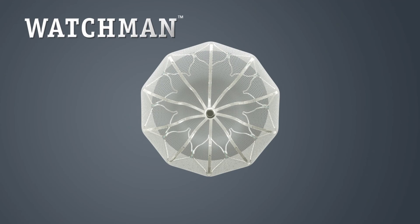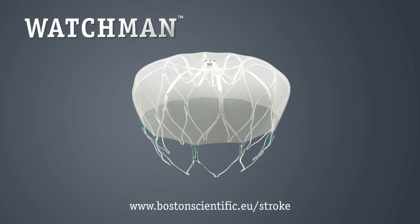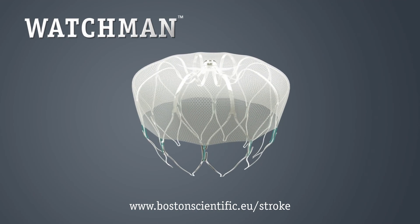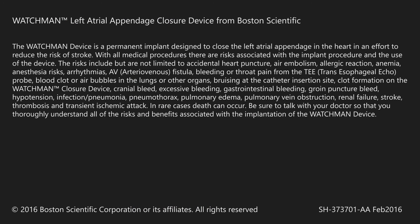The Watchman implant offers patients with AFib a potentially life-changing stroke risk treatment option, which could free you from the burden of long-term warfarin therapy forever. For more information, ask your cardiologist or visit us on the web.